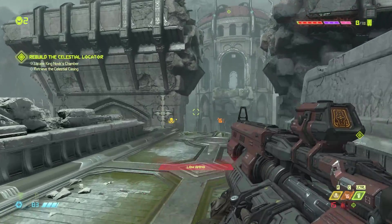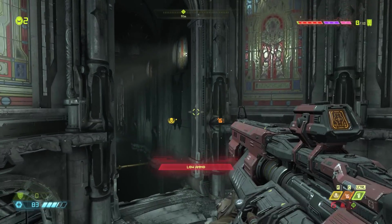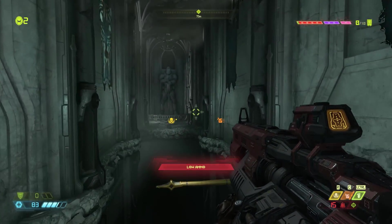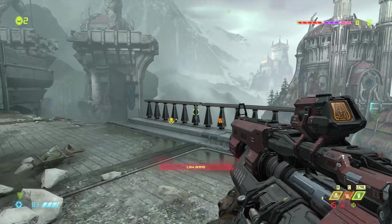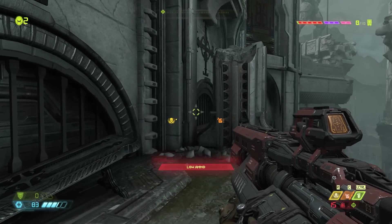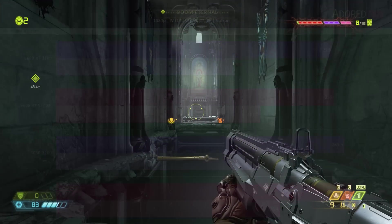Moving on to Doom Eternal, tested at 1080p on medium settings in Vulkan. We see Nvidia taking a lead here in both configurations. AMD seems to hit a bottleneck in average FPS, where the 3060 in its slower quad core configuration actually beats out the Radeon card with the 5600X.